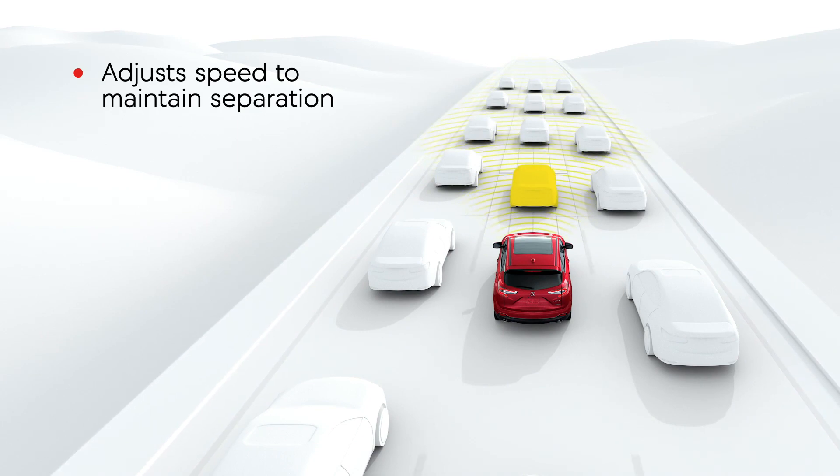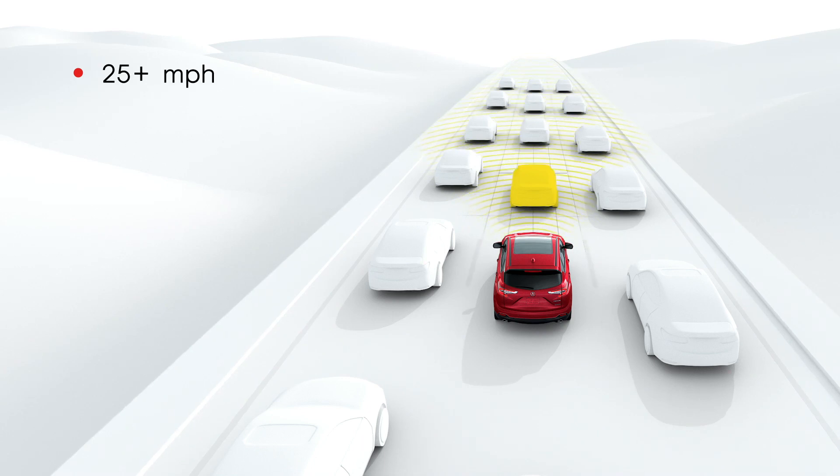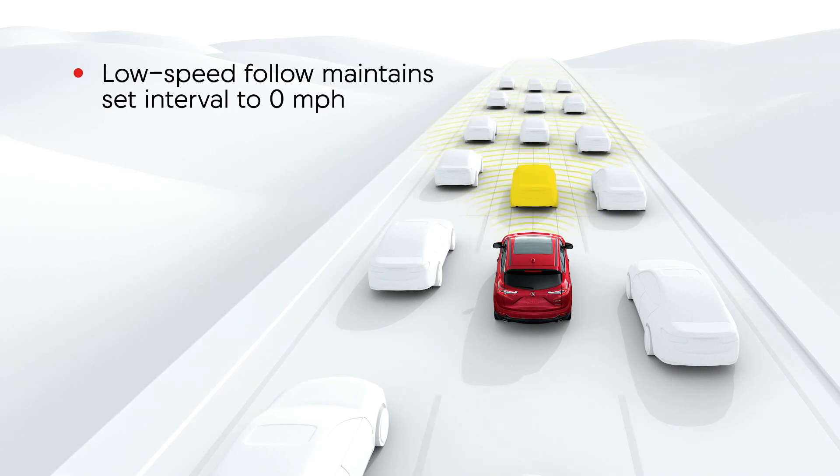ACC works at speeds above 25 miles per hour, but Acura models with low speed follow will maintain the set interval all the way to a complete stop.